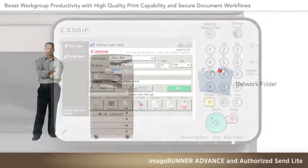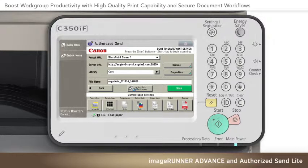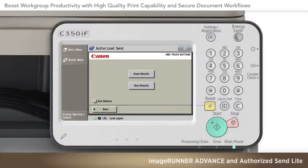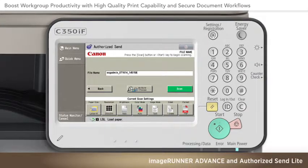When utilized, the Authorized Send Lite solution severely restricts the chance that a sensitive file can be sent directly from your ImageRunner Advance device to the wrong destination, or to someone who is not authorized. You can even set up one-touch smart buttons, programmed to execute commonly needed multi-step document processes quickly, conveniently, and securely.